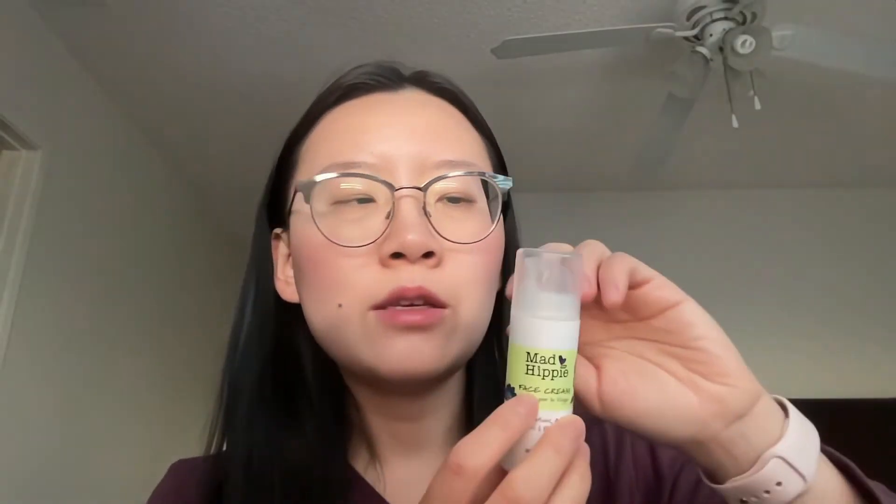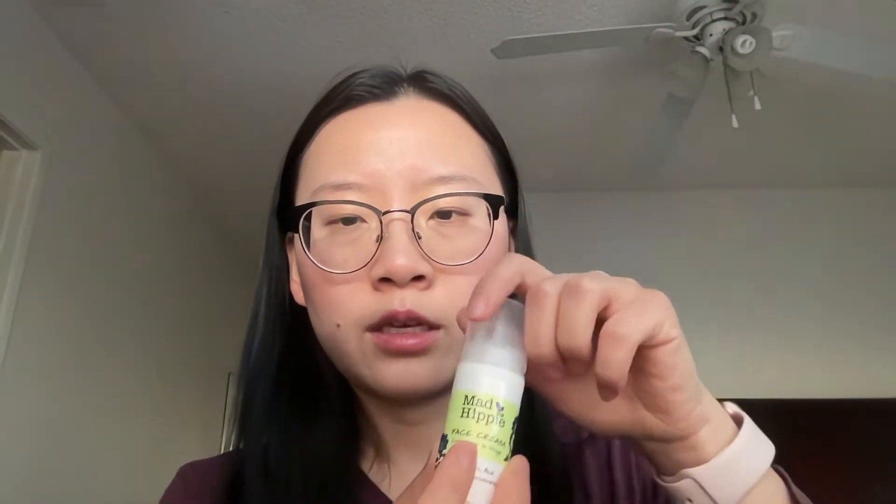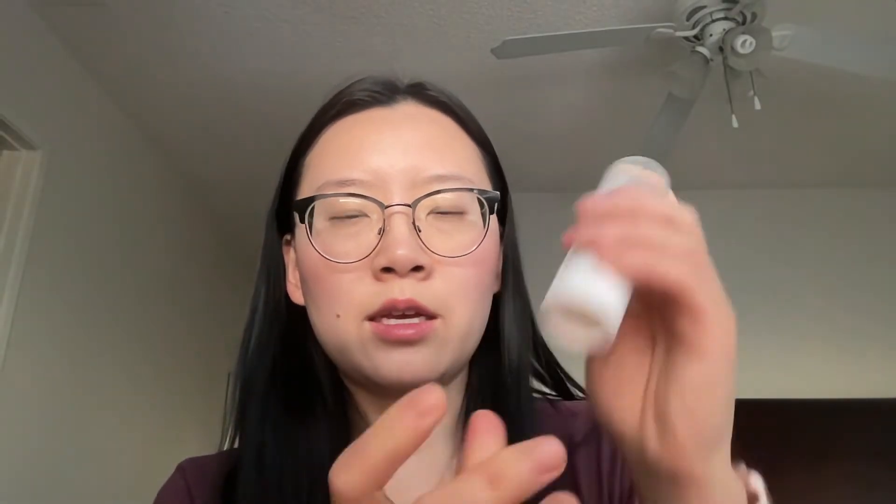After the serum I follow up with a moisturizer. I just finished the Mad Hippie face cream, which you can get at Ulta for about $25. It's very clean and has peptides, which are great for skin firmness, plus acai, argan oil, and resveratrol — a lot of great ingredients. It is a little pricey for the amount you get, but the formula is very clean and it comes in air-sealed packaging.